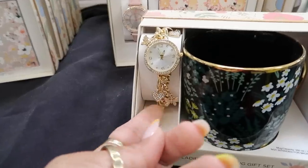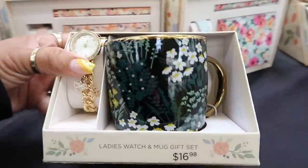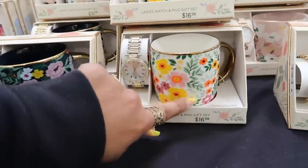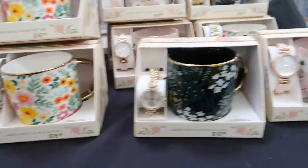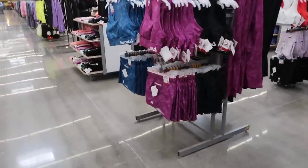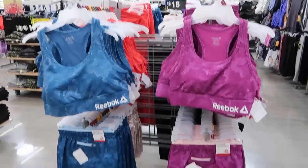Look at that one with the charms — so cute! Different cups, this one is nice. I made my way over to the clothing section. They've got some Reebok sports bras and shorts for $18.